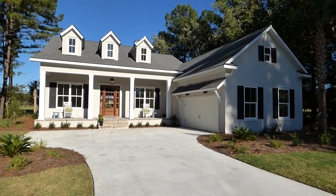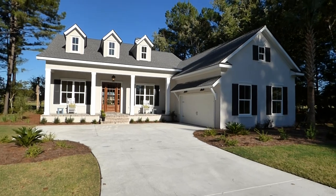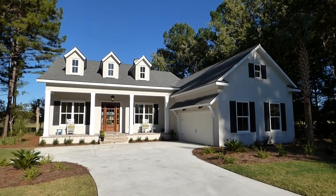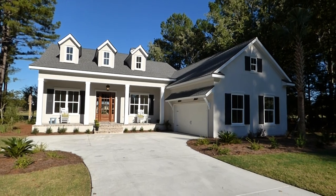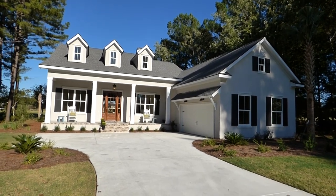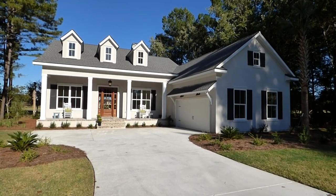Thank you for watching this video. I've really enjoyed showing you this home — it's quite a beautiful house on the inside, and there's nothing like a new house. Most of my buyers are looking for new or almost new if they can get it. It is still available as of October 5, 2014, here in Hampton Hall. Thank you again — please call me and let's work together to find the right home and community for you.